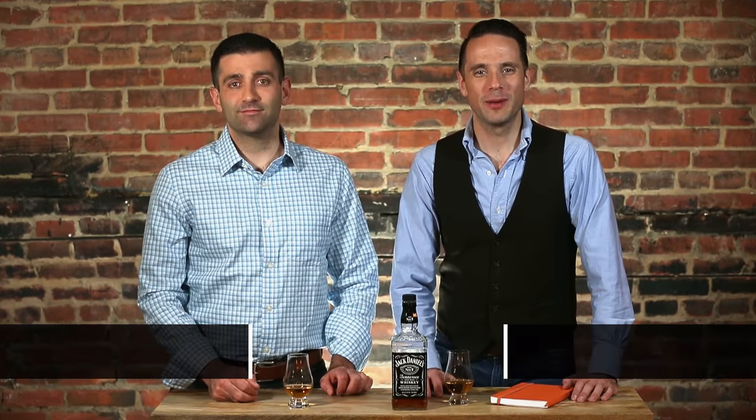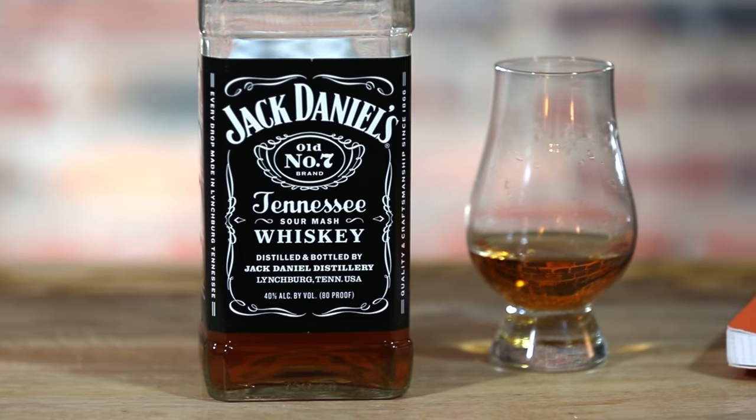Hi guys, welcome back to the Whiskey Room. I'm Brian Sacawa, here again with Chris Sarangoulis, and today we are tasting Jack Daniels Old Number 7 Tennessee Whiskey.